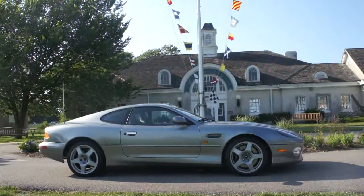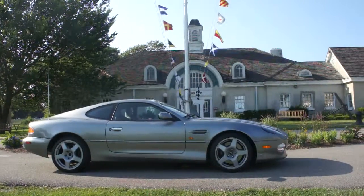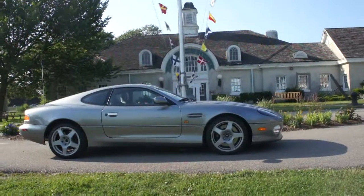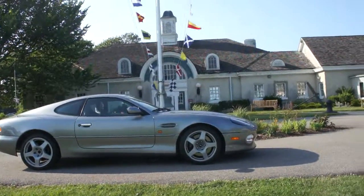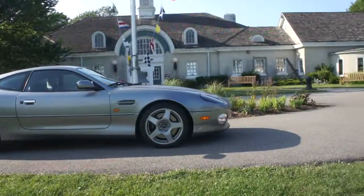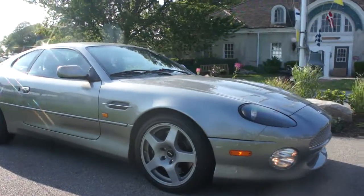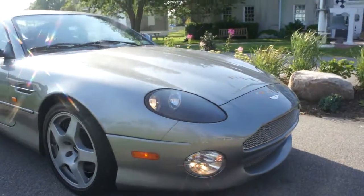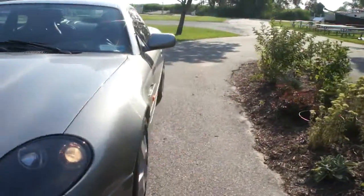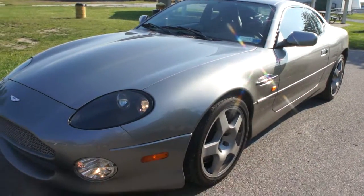Beautiful day to go for a beautiful ride. DB7 Coupe — there's not really much I can say other than it's a beautiful car, rides nice, handles nice. I have all the paperwork from day one. I'm the third owner. It's been serviced by Aston Martin, and all documentation saying that is all complete. Oil has been changed when it had to be changed. All services are up to date.